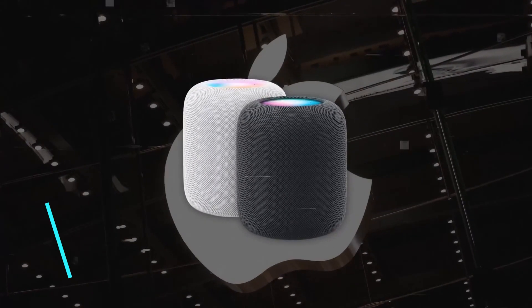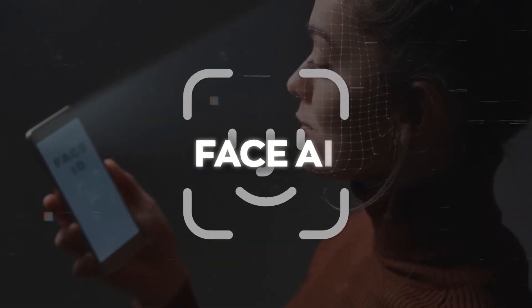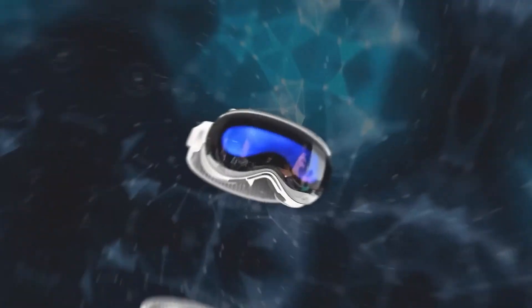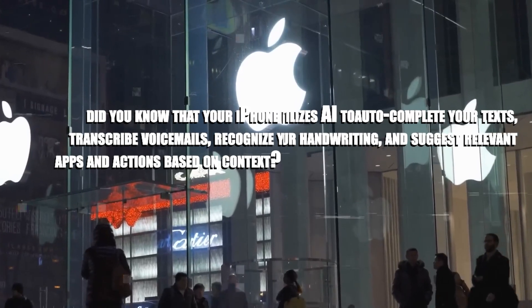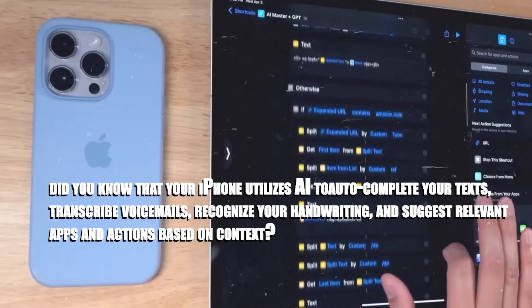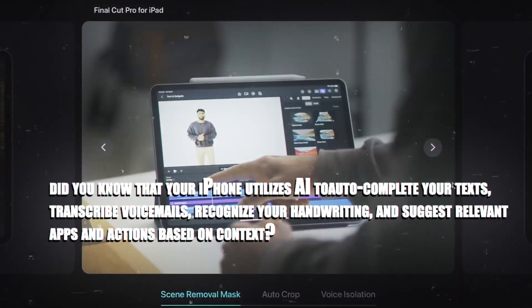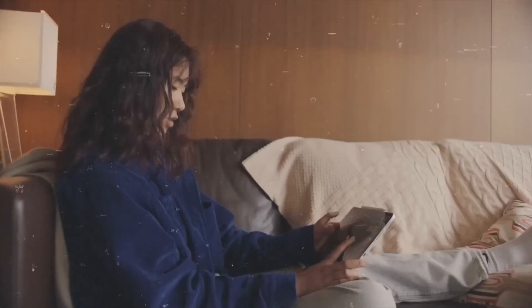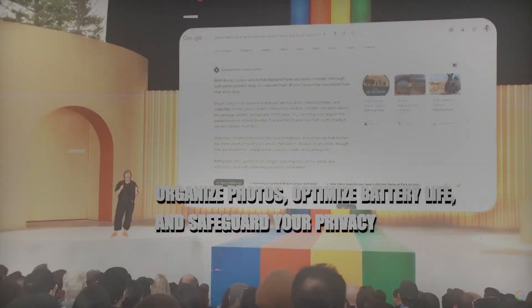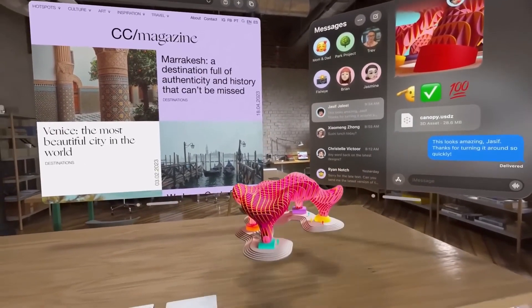For instance, they named their smart speaker HomePod instead of 'AI speaker,' their facial recognition system Face ID rather than 'Face AI,' and their mixed reality headset Vision Pro rather than incorporating AI into its name. Your iPhone already uses AI to auto-complete texts, transcribe voicemails, recognize handwriting, and suggest relevant apps. Your Mac uses AI to organize photos, optimize battery life, and safeguard privacy. Even the Apple Watch employs AI to detect falls — all seamlessly integrated in the background.